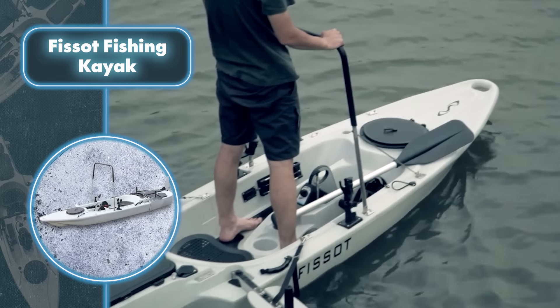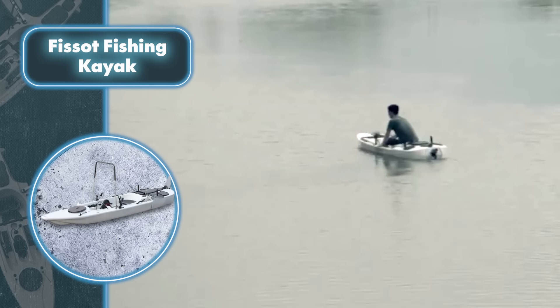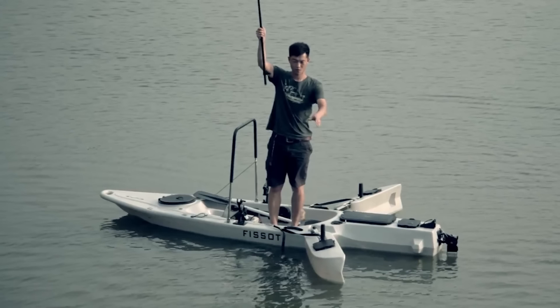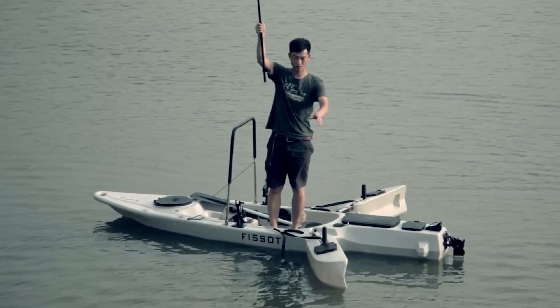Since many people find paddling a big inconvenience, the kayak comes with a motorized jet drive to help with movement. With a power output of 480 watts, this kayak can zip along at 10 miles per hour, making it a swift way to reach prime fishing spots.